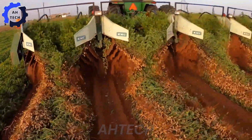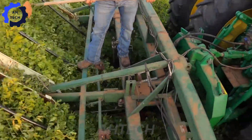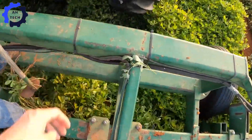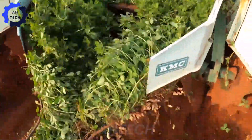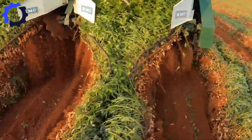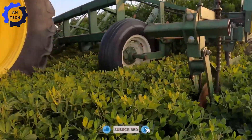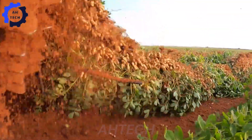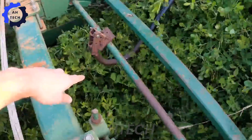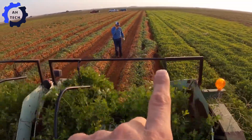Once ready, farmers use a peanut combine harvester equipped with sensors and blades designed to lift the plants from the ground without damaging them. This natural drying process protects them from mold, ensuring a longer shelf life.